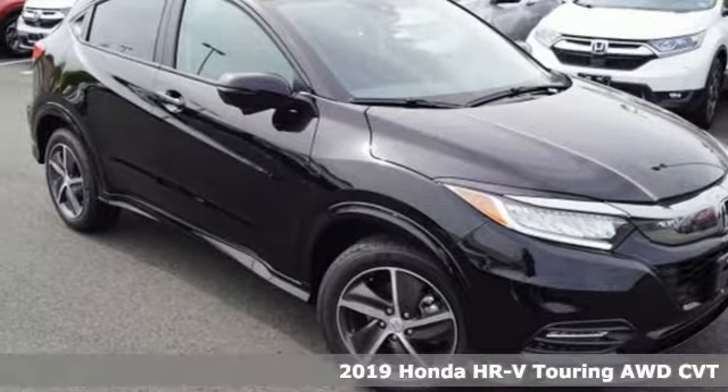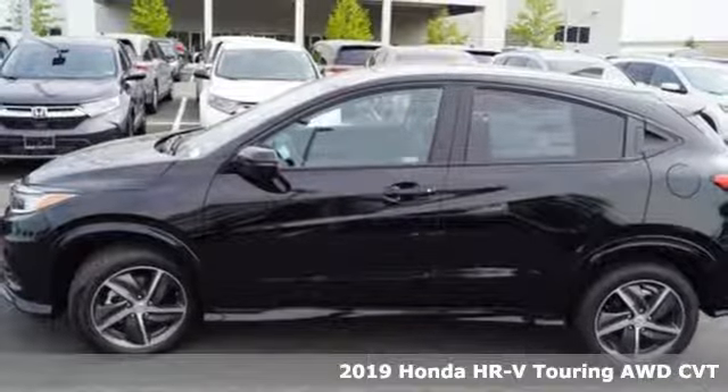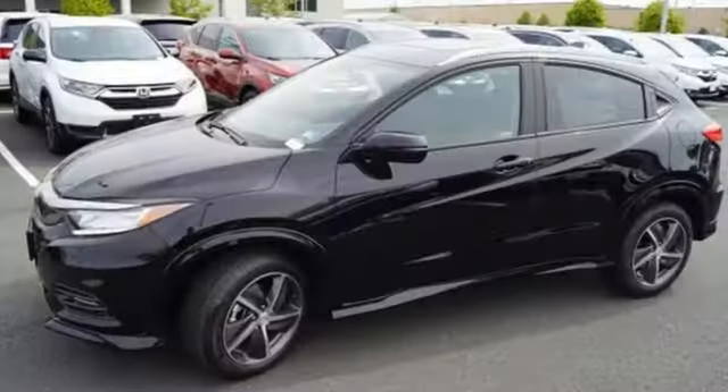It's the new 2019 Honda HR-V. Is it an SUV, hatchback, or compact? Yes, and it's in a category all its own. And with features like these, every drive's a pleasure.